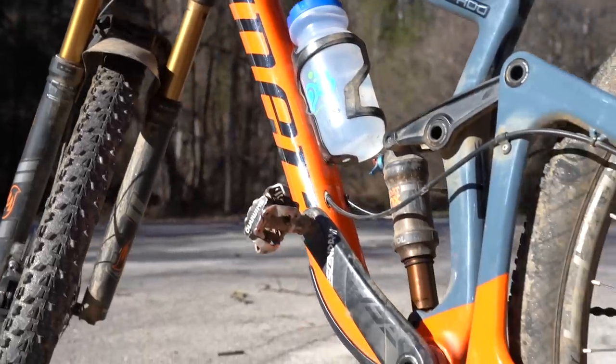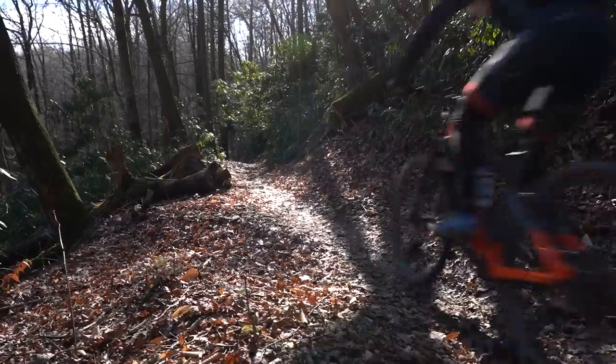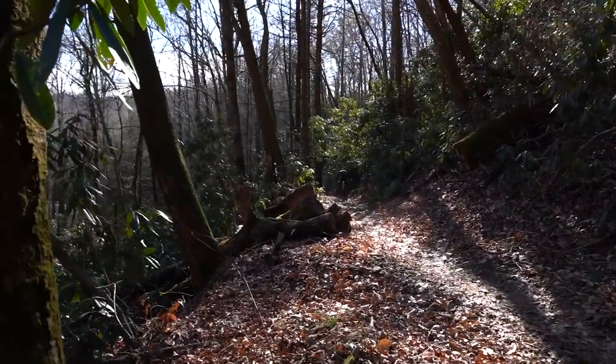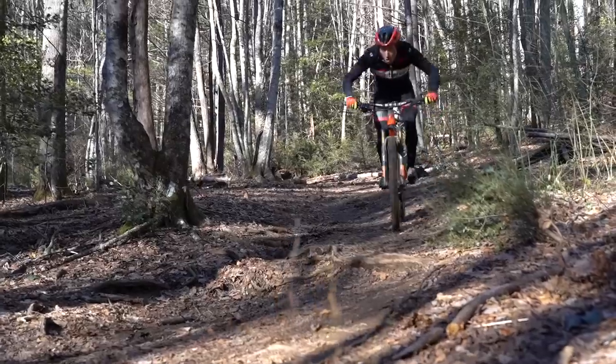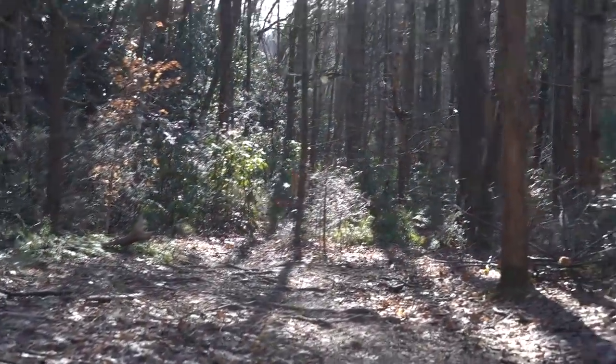Hey, what's up guys, welcome to another video. My name is Dylan and I'm a cycling coach at Carmichael Training Systems and a pro marathon and ultra endurance mountain bike racer. Today I'm going to be giving a review of my training bike slash trail bike slash all-around workhorse, the Niner Jet 9 RDO. I've been riding this thing for about a year in the Pisgah National Forest in western North Carolina, which is known to have some of the gnarliest trails on the east coast. This bike has accompanied me on countless all-day training rides in all kinds of conditions and has had its fair share of abuse.